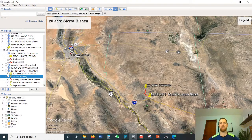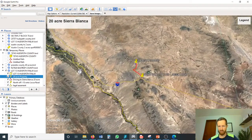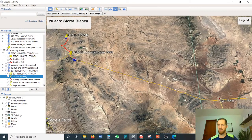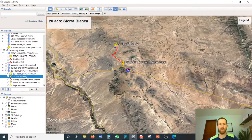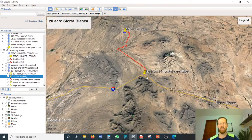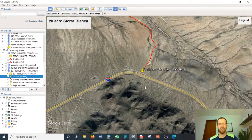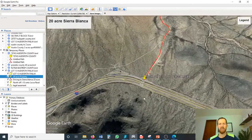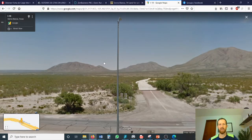Let's pull up Google Earth and take a quick look at this property. Here we are in Hudspeth County, West Texas. Here's the Rio Grande River and El Paso. Zooming in, you can see Van Horn — it's about a 40-minute drive. Sierra Blanca is here, about eight miles up the freeway on Interstate I-10 heading west. You're going to get off on exit 99. There's actually a famous rest stop with three teepees right here.